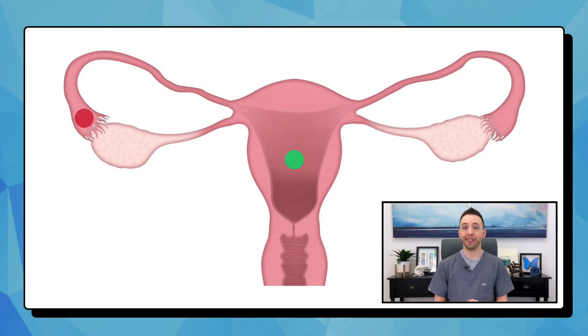In a typical pregnancy, the sperm and egg will fuse in the fallopian tube to form the embryo, which travels into the uterus where it will implant and begin to grow.